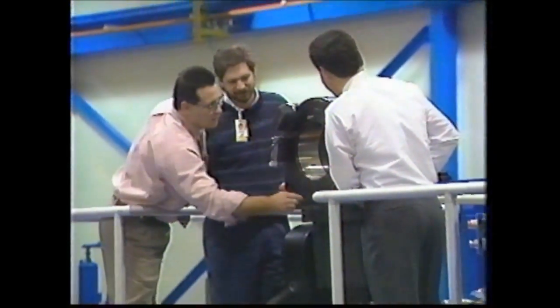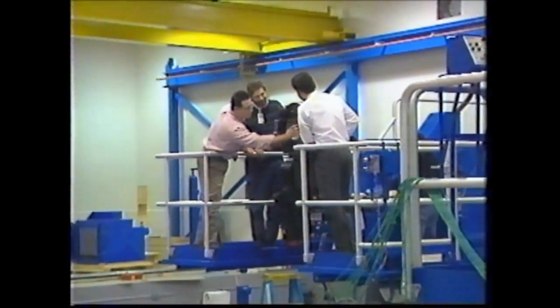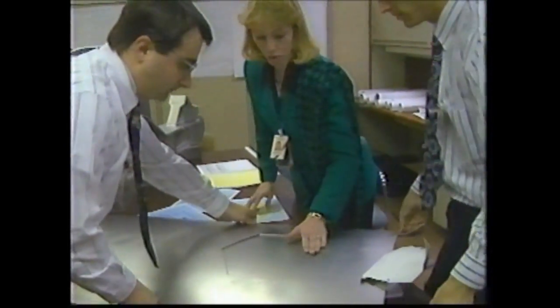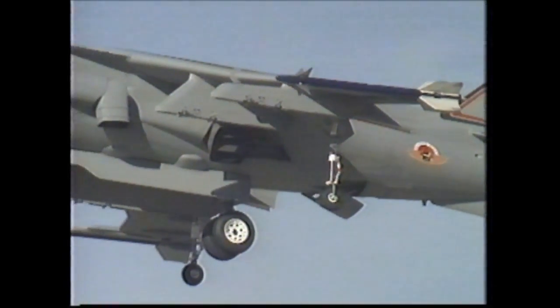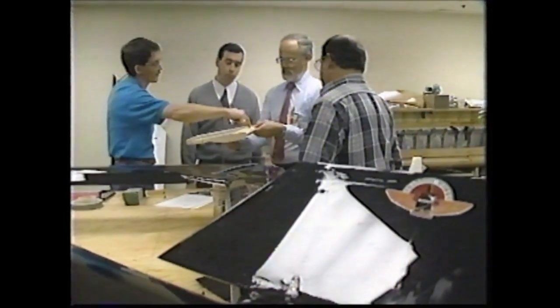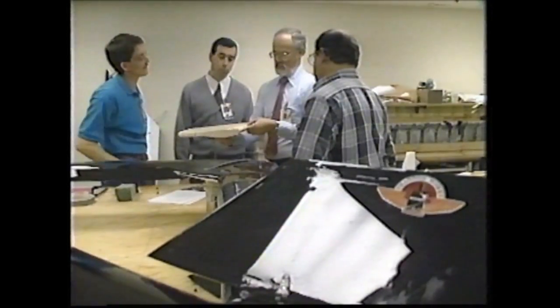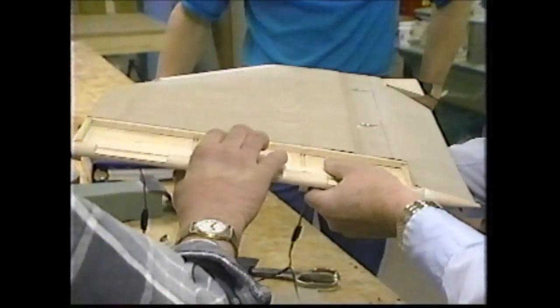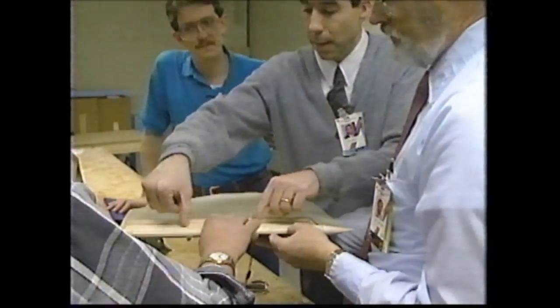At the Phantom Works in St. Louis, they're doing just that. 90 Days visited there late last year for a look at a very unusual aircraft design effort called Project Diamond. The Phantom Works is a group of people that are looking at new ways of doing business for our company. We're looking at manufacturing methods, we're looking at materials, we're looking at ways to rapidly modify existing aircraft.